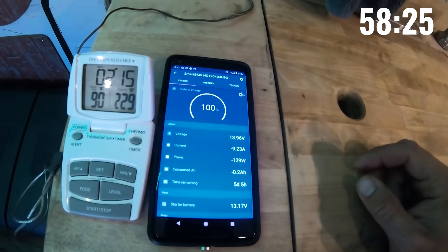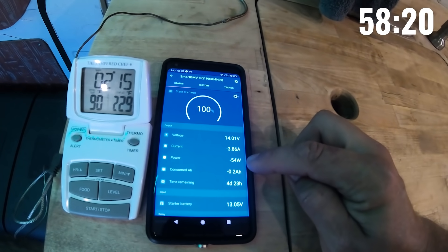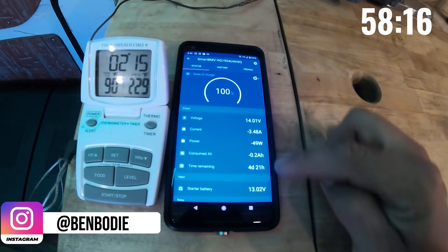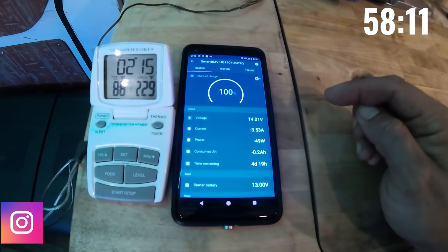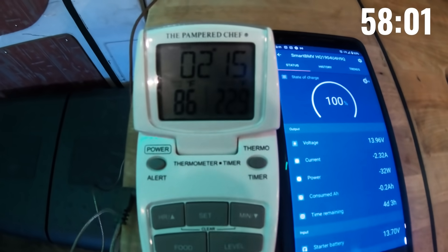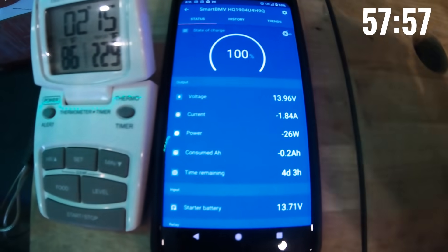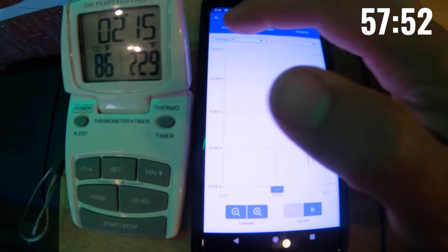It's on full blast right now and I'm only drawing — oh, it just jumped there. It's going between 60 and 120 watts. At the current rate it would last almost five days — though that'll surely drop. Temp is still 88. The AC has been running for two minutes and the temperature is down from 88 to 86. With solar, we're only drawing 25 watts. That is amazing.